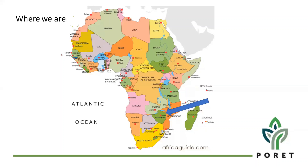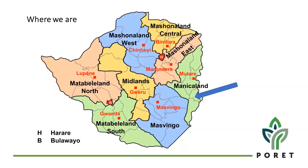So PORET Trust is situated in Zimbabwe, in the southern part of Zimbabwe, in the southern part of Africa, and we are in the Manicaland province, in the lowveld part of Chimanimani. Chimanimani has different types of region: Region 1, Region 2, and Region 5, all together in one province, which is Manicaland. So we are in the lowveld of Chimanimani, where there are very low rainfalls, of about 300 to 400 millimetres.